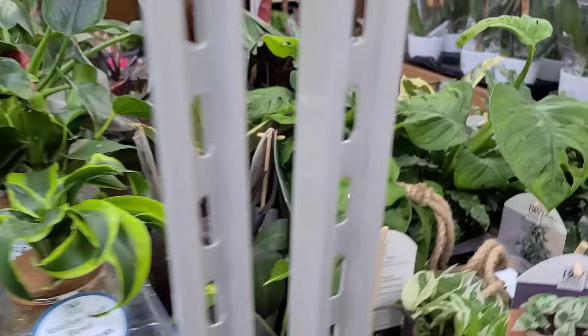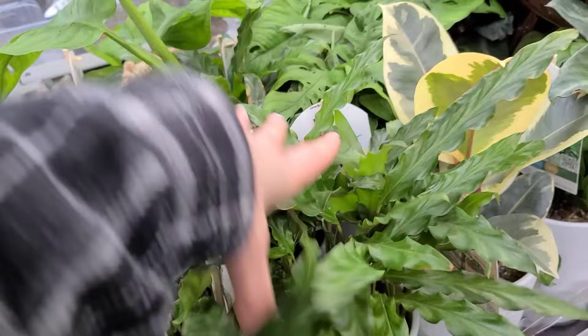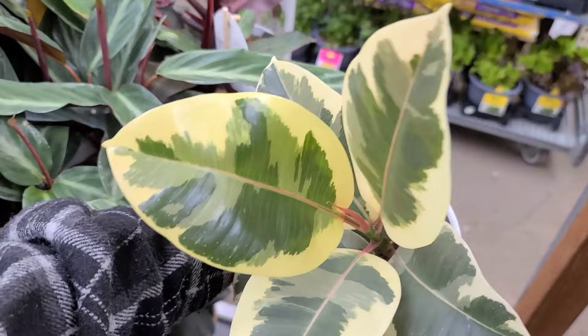There's some more pothos. The Njoy I think just has less speckling on the leaves than the Pearls and Jade. Some cute calathea — these ones are kind of fuzzy. For everybody who's triggered when I touch plant leaves, this is for you. Ficus Tineke, one of my favorites!